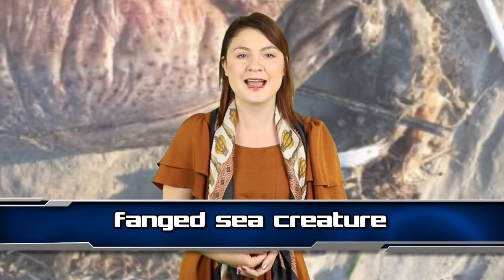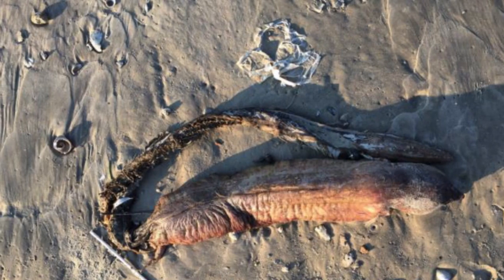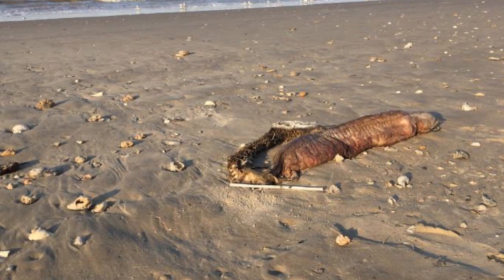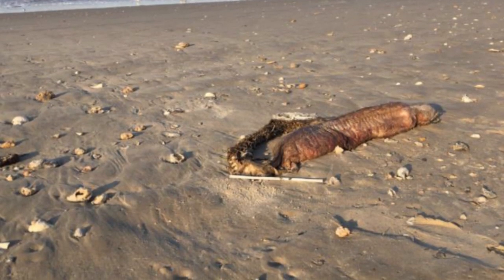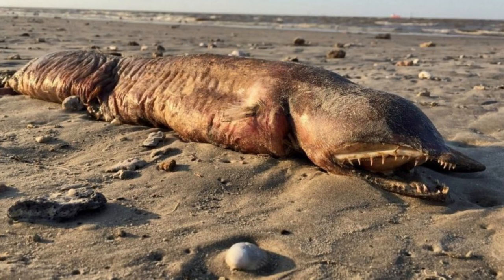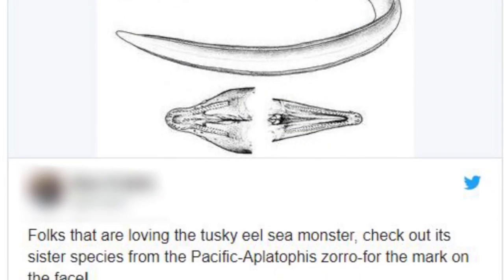Coming in to number 6 we have this fanged sea creature. Preeti Deseo was walking on a Texas beach when she stumbled across this mysterious creature, washed up after Hurricane Harvey. She tweeted, 'ok biology twitter, what the heck is this?' It turns out that the Twitter hive mind did know. After her image was retweeted over 7 thousand times, an eel expert revealed that this is actually a Tusky Eel. Tusky Eel or not, I really need it to stay away from me. I don't like those fangs.